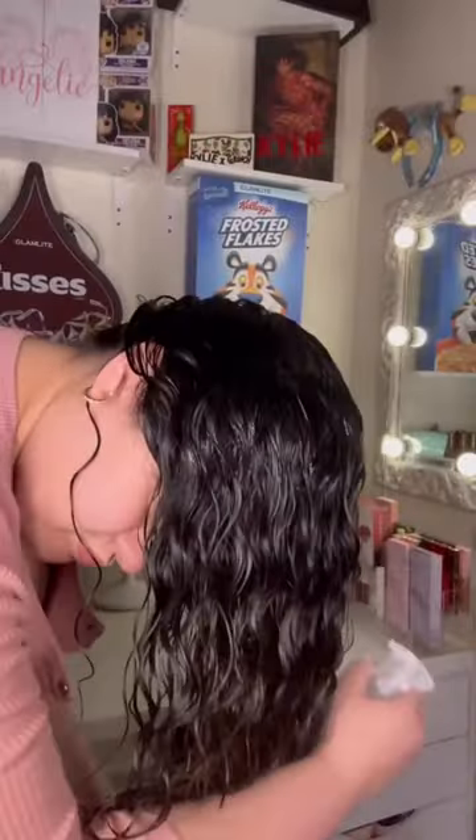I'm styling my hair like normal, using this product on wet hair, and then you can either diffuse or air dry — your preference. And that's it, and these are the results! For my curly hair girlies, you need this. Like, honey, look at this hair.